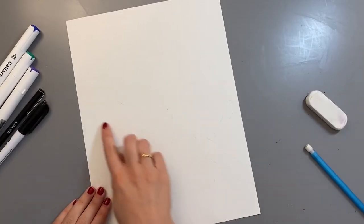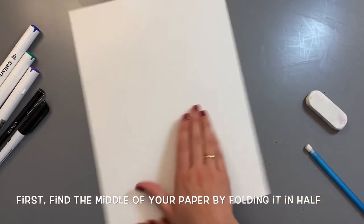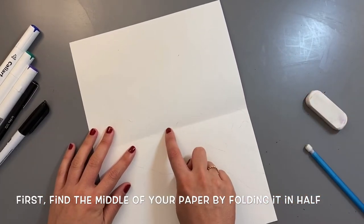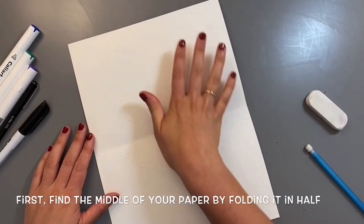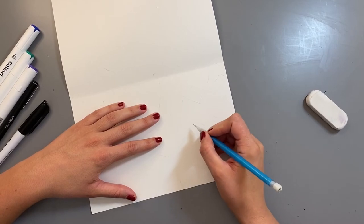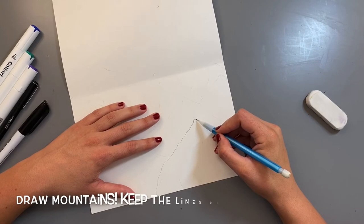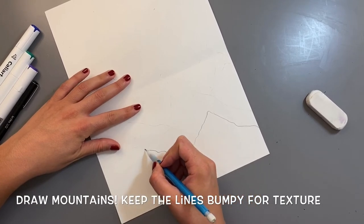To get started, find the middle of your paper and decide if you want your landscape to be vertical or horizontal — either way works. To find the middle, you can fold it in half, just make a light crease. You want your mountains to go a little bit above the middle because you don't want too much sky — about half mountains and half sky. When you draw your mountains, it's kind of like a triangle shape, but in Krista Reineveld's style the mountain lines are irregular and bumpy, which adds more texture.